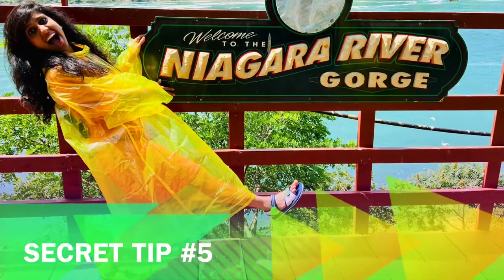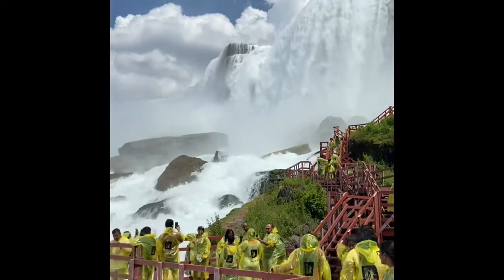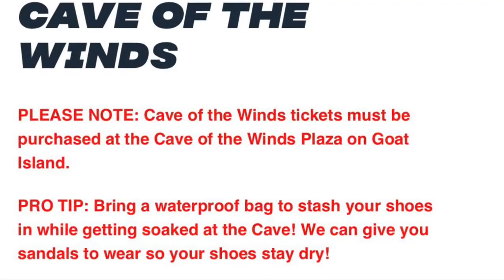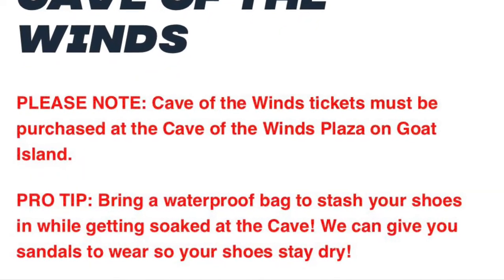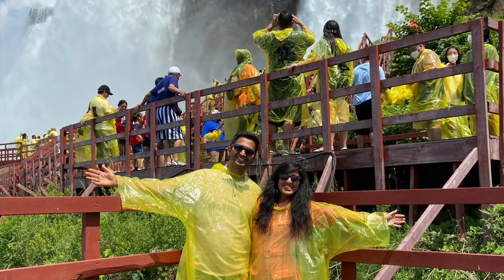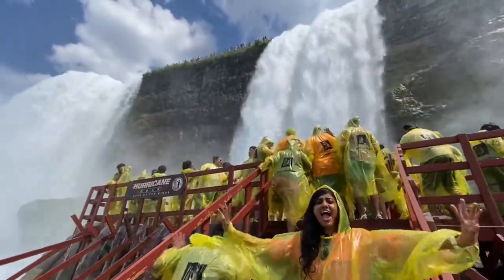Secret Tip No.5: When you go to Cave of the Winds, you will be given sandals and a yellow poncho. But there is no locker or safe place available to keep your footwear and personal belongings. Hence, we recommend taking a waterproof backpack along so that your shoes, phone and other personal belongings are safe while you enjoy the breathtaking Cave of the Winds experience. If you like adventures, definitely go to the Hurricane Deck at Cave of the Winds.